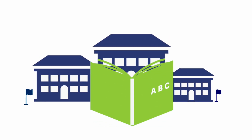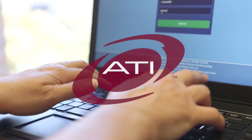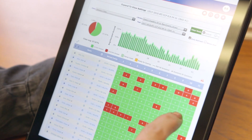Schools, districts, and early childhood programs come in all shapes and sizes. At ATI, it's important to us that Galileo Online gives you the security, efficiency, and reliability you need to meet your educational goals.